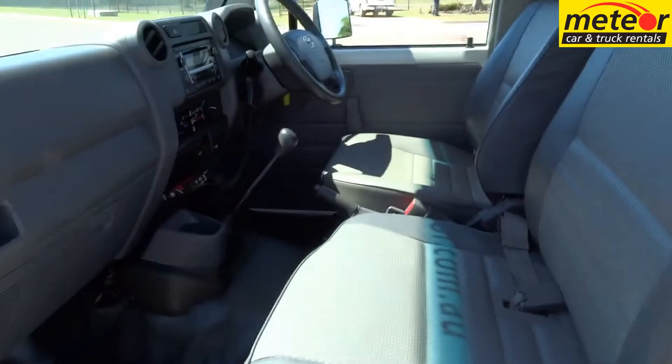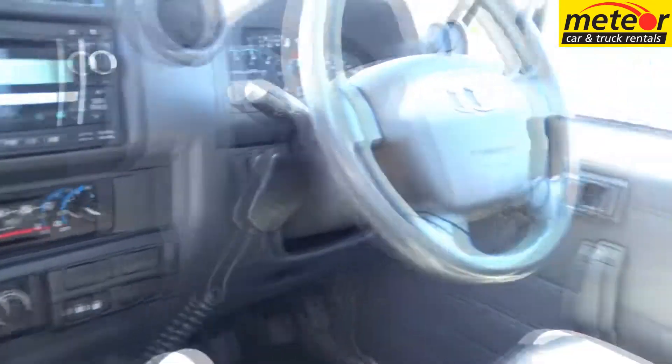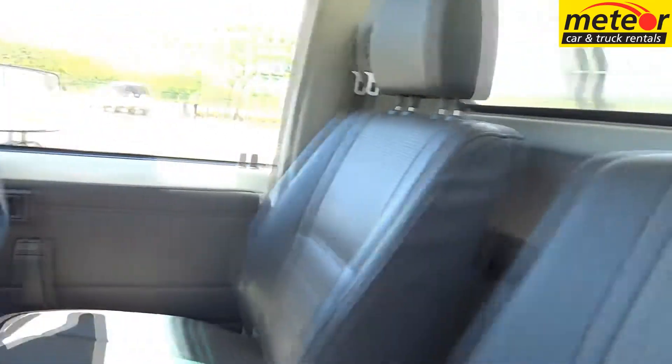Transmission is a five-speed manual with high and low range. Cabin features include air conditioning, power steering, a radio CD player and seating for three.